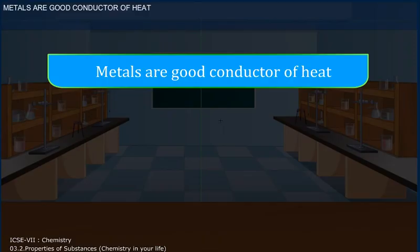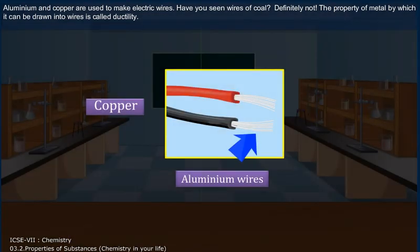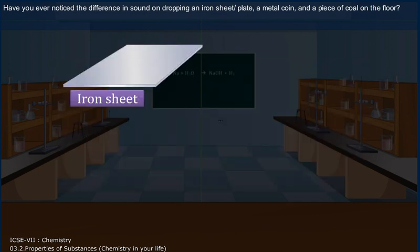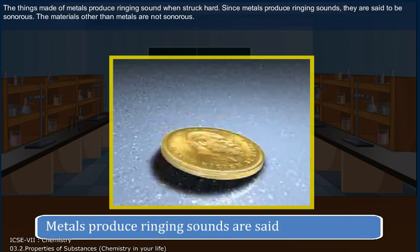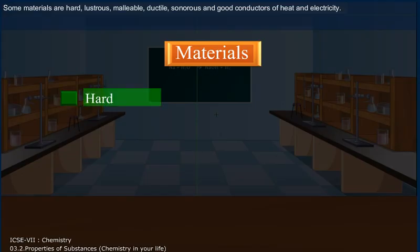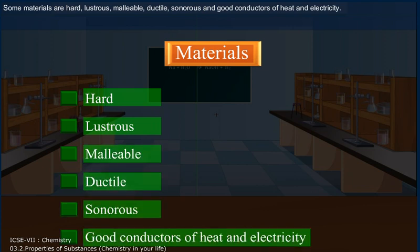Metals are good conductors of heat. Aluminium and copper are used to make electric wires. Have you seen wires of coal? Definitely not. The property of metal by which it can be drawn into wires is called ductility. Have you ever noticed the difference in sound on dropping an iron sheet or plate, a metal coin and a piece of coal on the floor? The things made of metal produce a ringing sound when struck hard. Since metals produce ringing sounds, they are said to be sonorous. Materials other than metals are not sonorous. Some materials are hard, lustrous, malleable, ductile, sonorous and good conductors of heat and electricity.